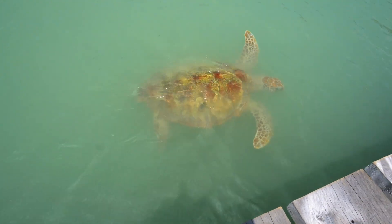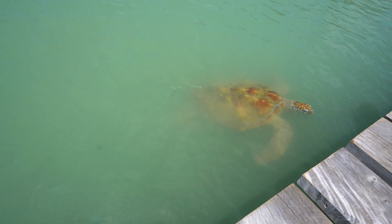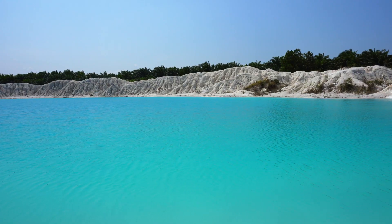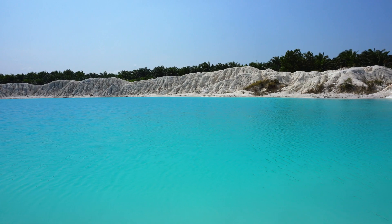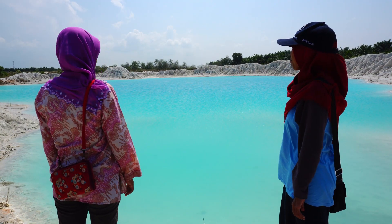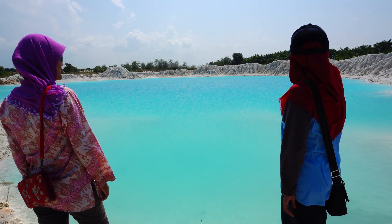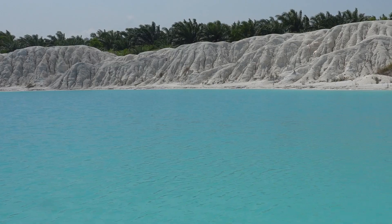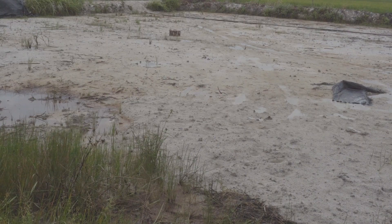Marine life is severely affected. On land, mining leaves behind beautiful-looking ponds sealed by kaolinite and brightly shining dunes that are not as idyllic as they appear. What remains is leached-out infertile quartz sand and kaolinite that can no longer be called soil because it lacks structure and nutrients.